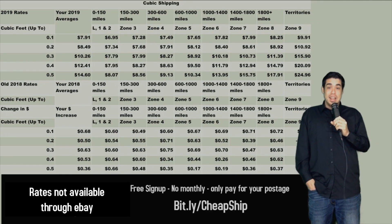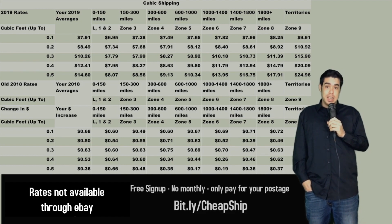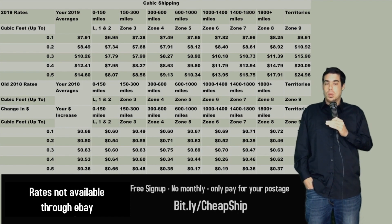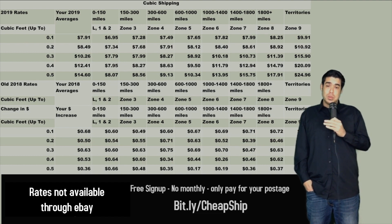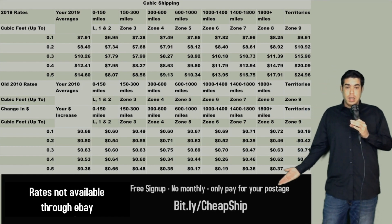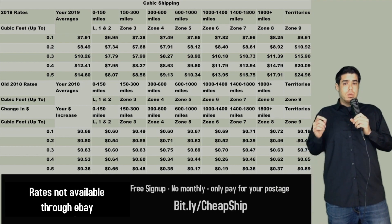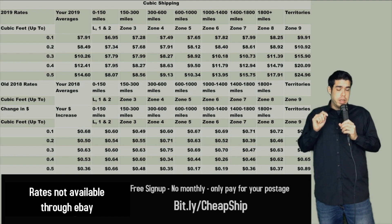Cubic shipping is a topic all in its own. If you aren't familiar with it, it's basically dimensional shipping — we're working with the dimensions of the package more so than the weight. So if you have an item that's one pound or an item that's 20 pounds, it's going to cost the same amount to ship to any zone regardless of the weight in between. Sign up at bit.ly/cheapship, get your free account, and you can lower your shipping costs dramatically. There's a full video for this in the description — I strongly recommend you watch it.